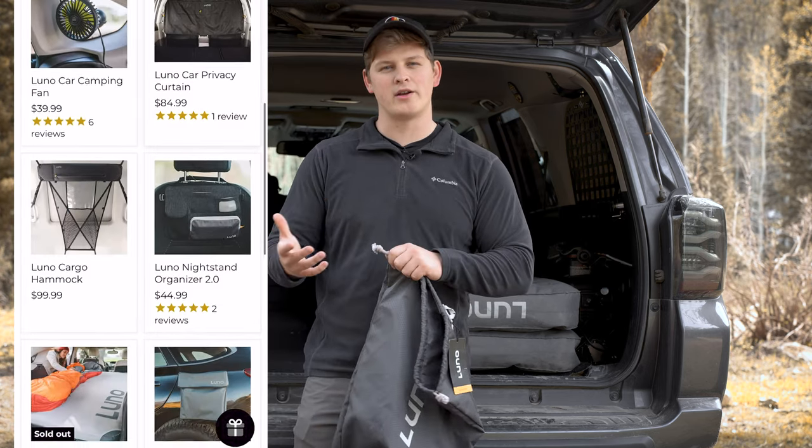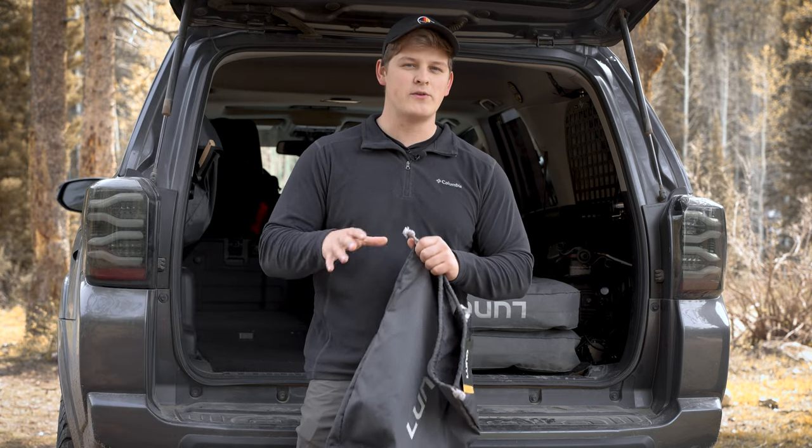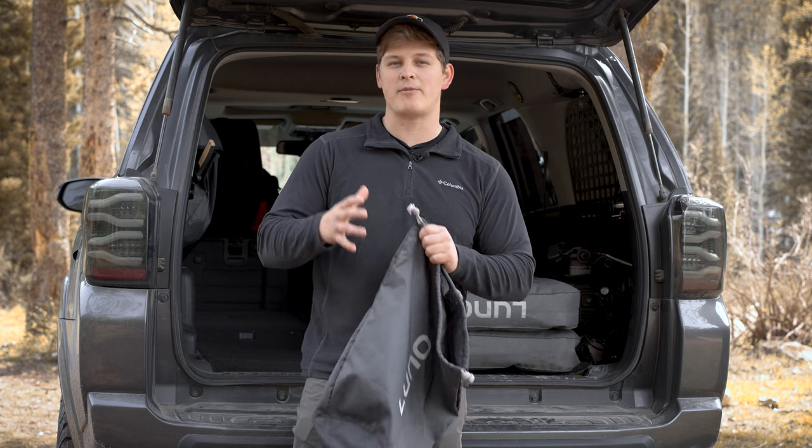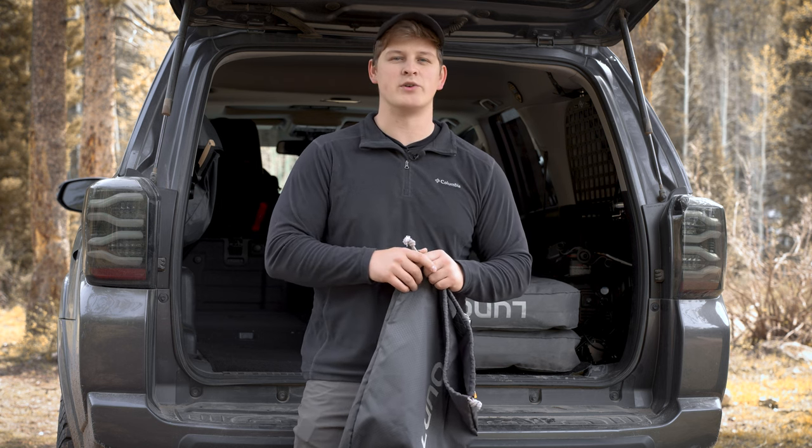Luno actually makes other products as well that are designed to make car camping a lot more comfortable. I'm only going to show you guys a few of those products today — my top three favorites that I think make a huge difference when you're trying to car camp.